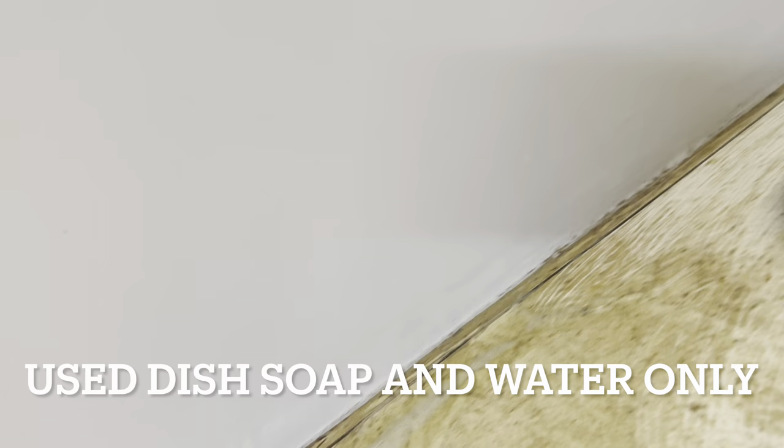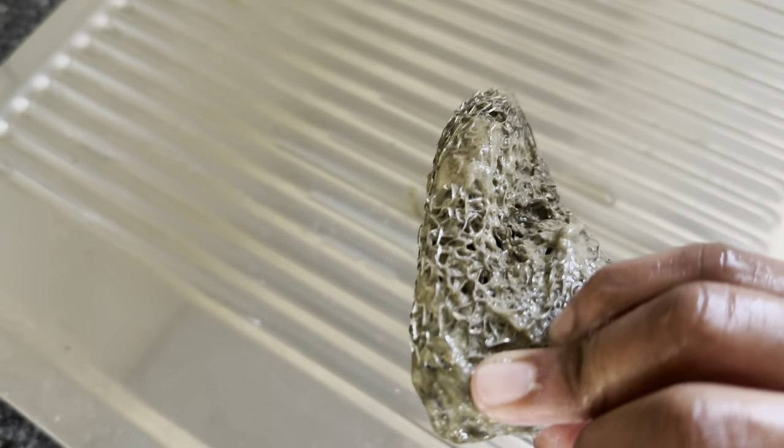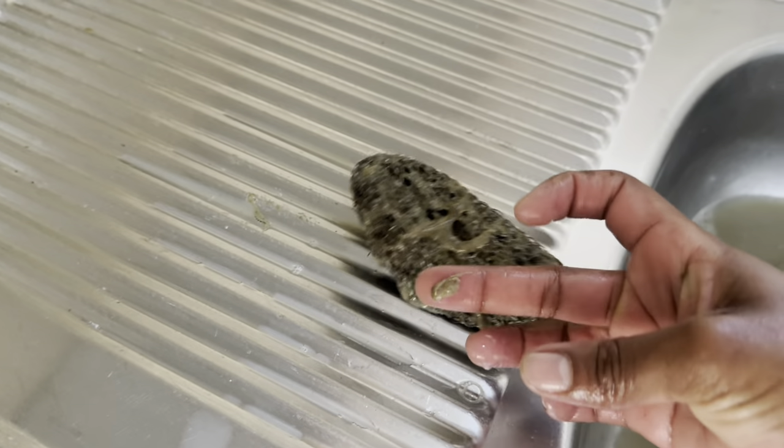When I'm cleaning the kitchen, all I mostly use is dish soap and water. Some people like to use a lot of chemicals — I use some bleach just for disinfecting — but dish soap is an excellent degreaser, especially the well-known brands. Look at that — this is what you live with every single day when you don't clean. The grease comes right off.